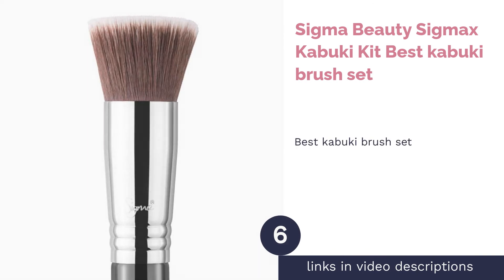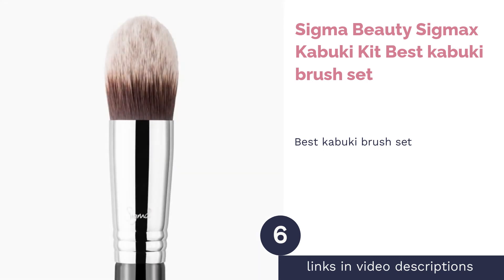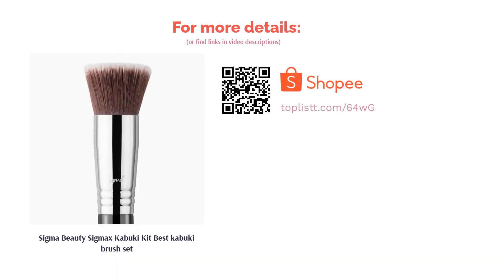The next product is the Sigma Beauty Sigmax Kabuki Kit — best kabuki brush set. Create a flawless base with the Sigmax Kabuki Kit. This brush set comes with 5 kabuki brushes that are designed for the face. Whether it's foundation, powder, blush, or bronzer, this brush set from Sigma Beauty is sure to perfect your makeup base.